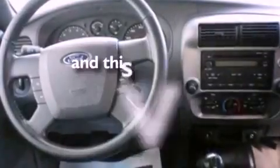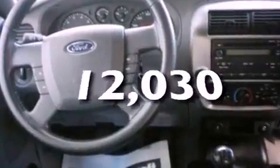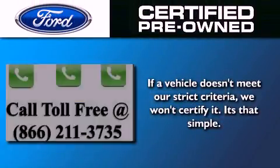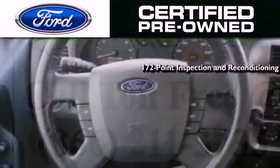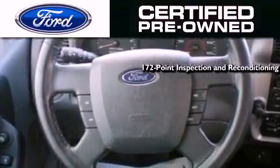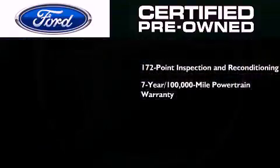This vehicle has fewer than 13,000 miles on the odometer. The Ford pre-owned certification includes a 172-point inspection and reconditioning process, and a 7-year, 100,000-mile powertrain limited warranty.